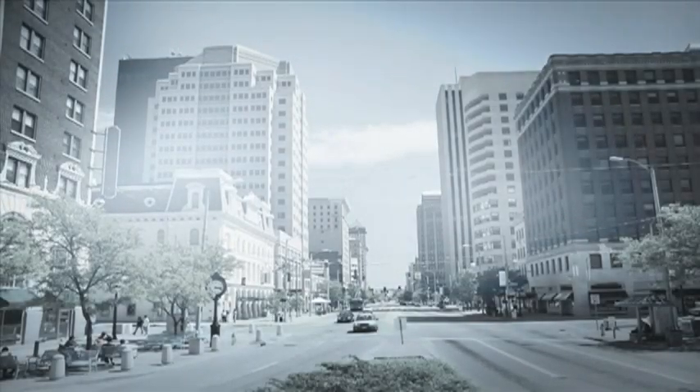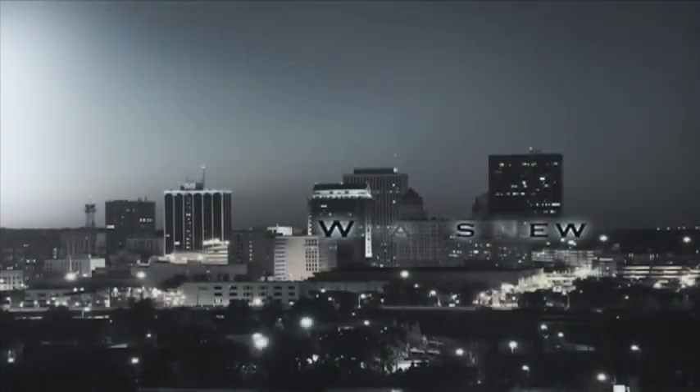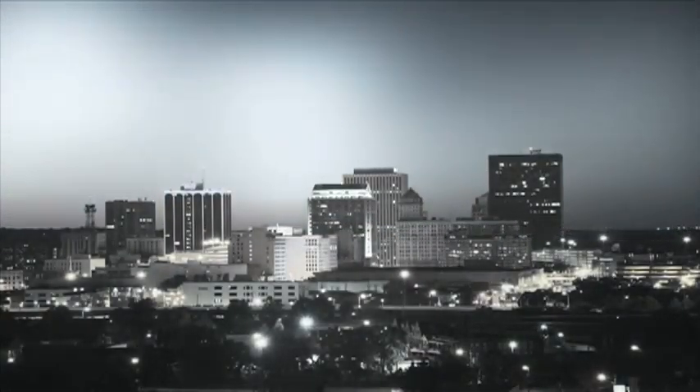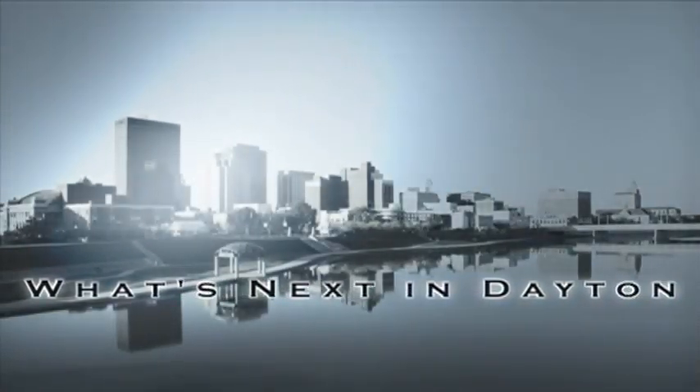Welcome to the Dayton Business Spotlight, your source for what's now, what's new, and what's next in the Dayton business community. And now, here's your host, Phil Herzing.